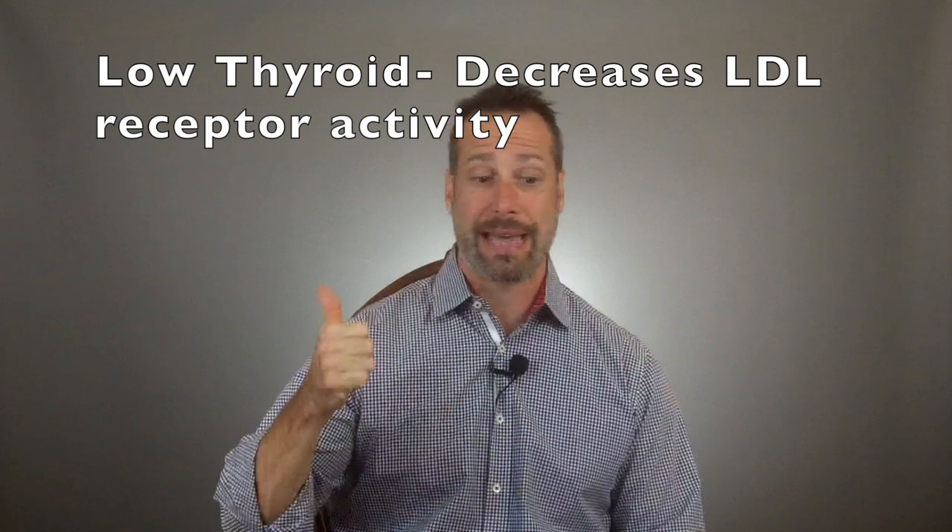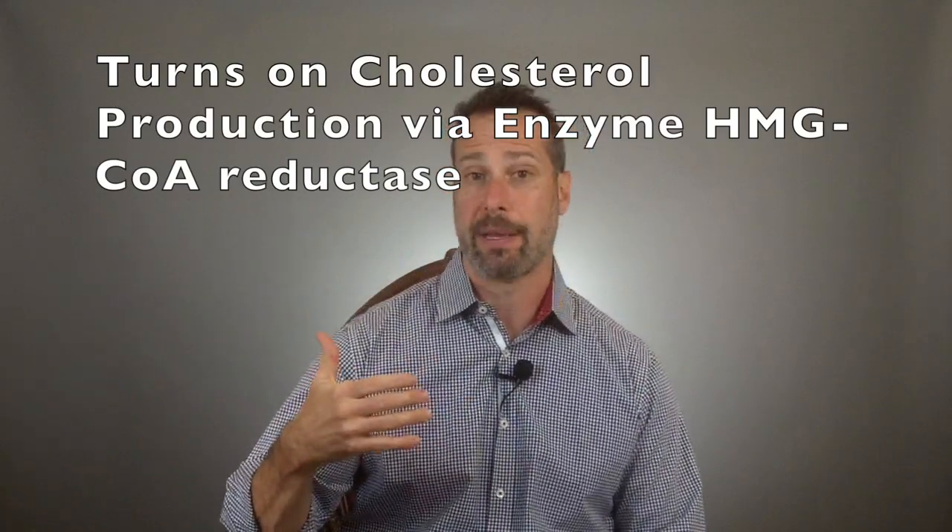So what is the connection between hypothyroidism and high cholesterol? When your TSH goes up — elevated TSH, low T3, low T4 — it does a couple of things. Number one, it decreases LDL receptor activity. Number two, it binds receptors in the liver, which increases an enzyme called HMG-CoA reductase — the primary enzyme involved in cholesterol production. This means that when TSH levels go up, your liver produces more cholesterol. We also see increases in triglycerides, oxidized LDL levels, and a drop in HDL — your good cholesterol.